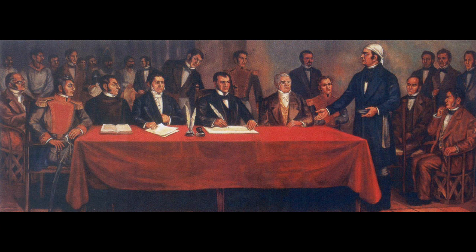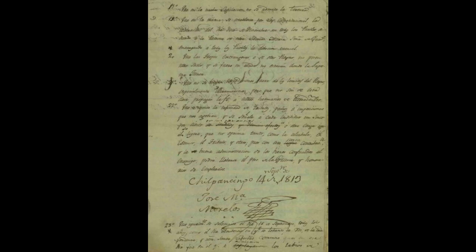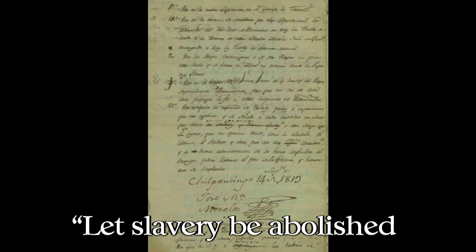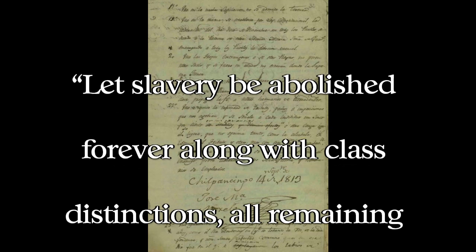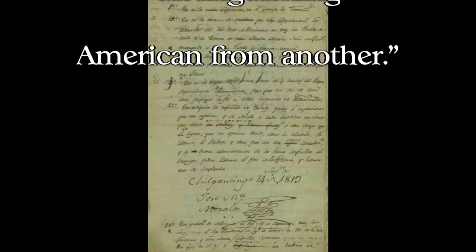It was basically a bill of rights and a declaration of independence combined. Of the 23 points in the document, the one quoted is the 15th: 'Let slavery be abolished forever along with class distinctions, all remaining equal, with only vice and virtue distinguishing one American from another.'